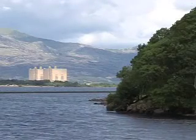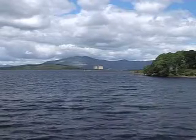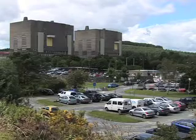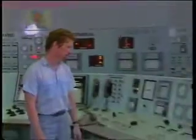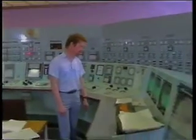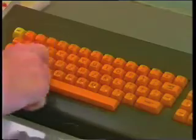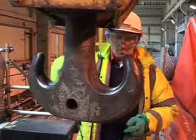The Trawsfynydd site is located on a 15.4 hectare site on the northern bank of the inland lake in the heart of Snowdonia National Park, North Wales. It is a twin reactor station, now defuelled and being decommissioned. When operational, the station produced enough electricity to meet the needs of a city the size of Cardiff for 24 hours. The decommissioning programme on site started in 1993, when defuelling commenced and is progressing well.